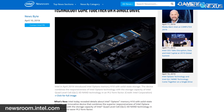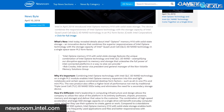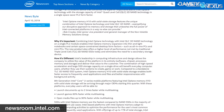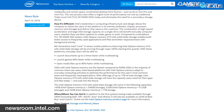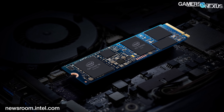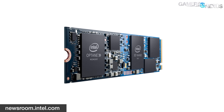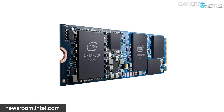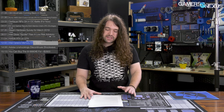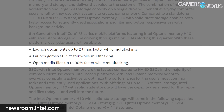Intel announced its new Optane Memory H10 drives will be coming to the laptop market later this year. The new Optane drives combine Optane Memory and QLC NAND in an M.2 form factor. Flash and Optane are two distinct types of storage, and as such, the new drives will use two separate controllers for each. The new Optane H10 drives will present themselves to the operating system as two separate PCIe drives, which will require motherboard-supporting PCIe bifurcation. From there, the drives are combined using Intel's Rapid Storage Technology, which will use the Optane Memory as something of a cache system for frequently accessed data. Intel has some lofty claims for the H10 SSDs, stating they will launch games 60% faster, load documents two times faster, and open multimedia files up to 90% faster.